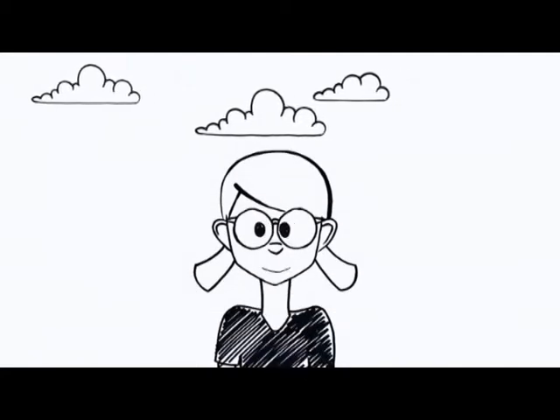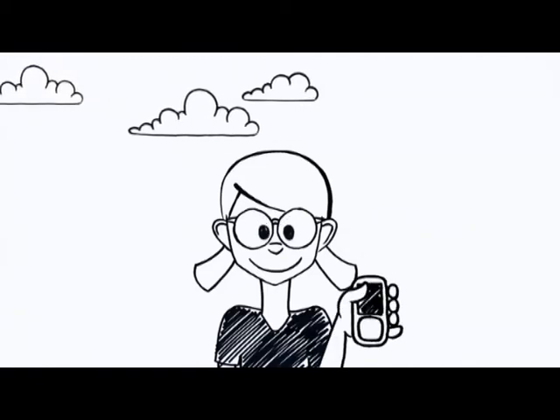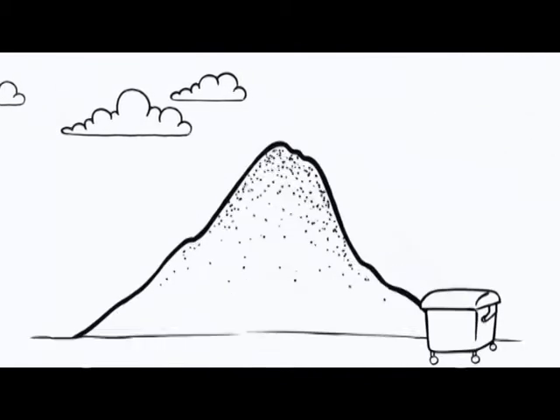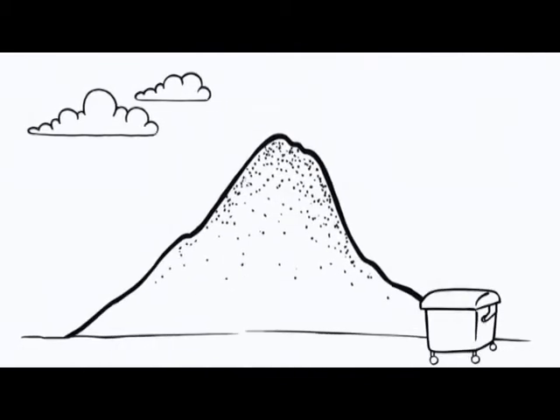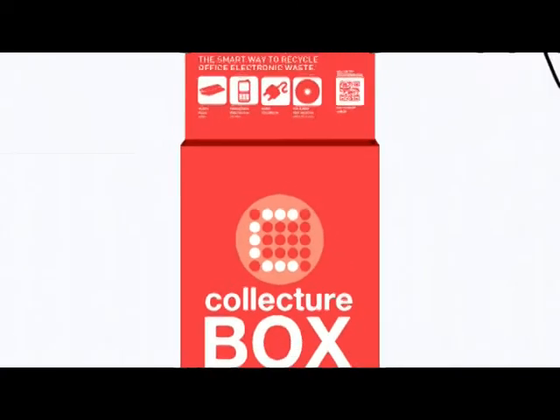This is Connie. Connie is smart because she knows what to do with her old mobile phones. She doesn't throw them in the bin to end up in landfill, which can seriously harm the environment. She puts them in the Collector Box.